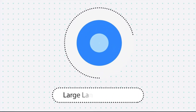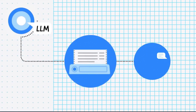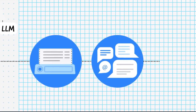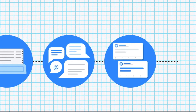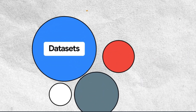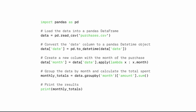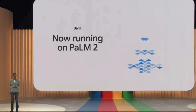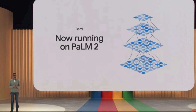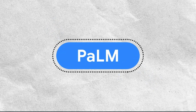A large language model is a deep learning algorithm that can recognize, summarize, translate, predict, and generate text and other content — it's a huge amount of data that powers the conversational chatbots we see today. For example, OpenAI's GPT LLM powers ChatGPT, and Google's PaLM language model powers their Bard chatbot. PaLM stands for Pathways Language Model.